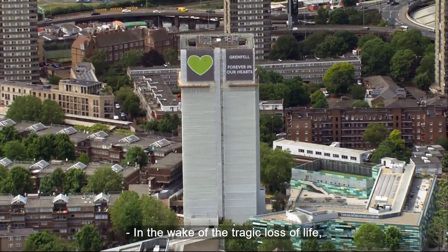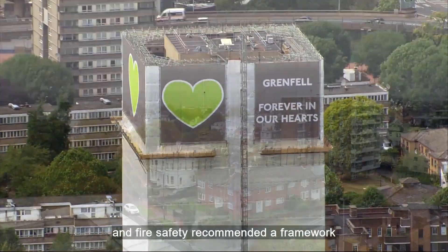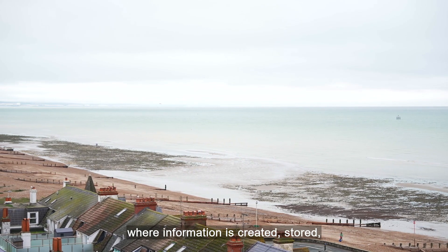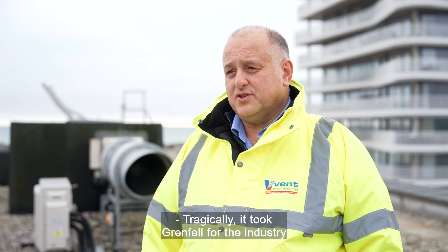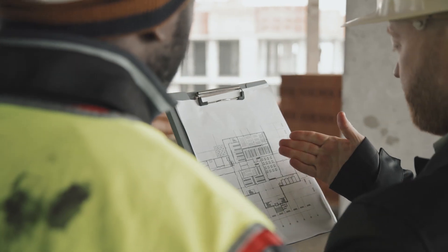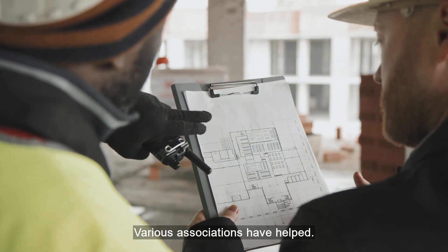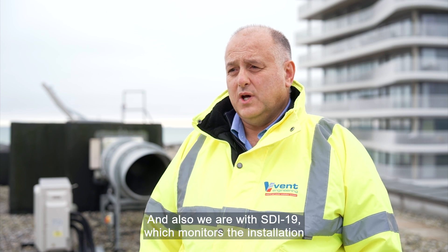In the wake of the tragic loss of life in the 2017 Grenfell Tower fire, an independent report on building regulations and fire safety recommended a framework known as the Golden Thread, where information is created, stored and updated throughout the building's life cycle. Tragically, it took Grenfell for the industry to change, modernise and improve everything — right through to reporting, keeping documents and recording what's been installed. Various associations have helped. We're part of the Smoke Control Association and a leading member, and we are also with SDI 19, which monitors the installation of smoke ventilation systems.